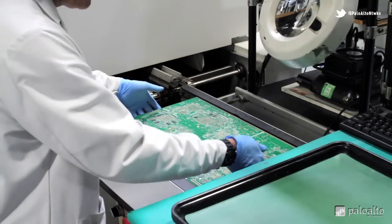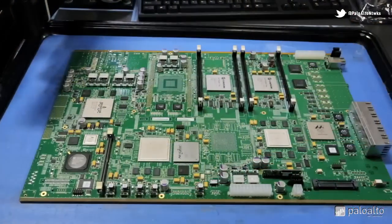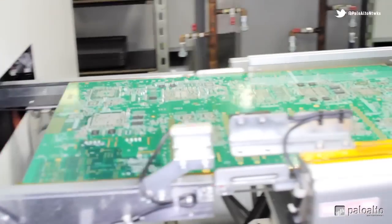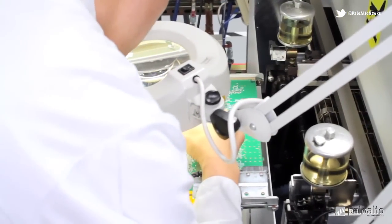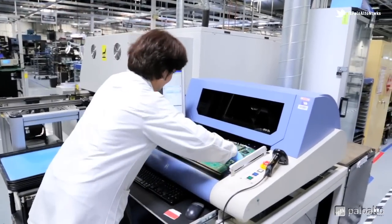where 220 degree heat causes the solder to melt and bind together. At this point, the bottom of the board has been built. Once complete, the board will be flipped and the top will be built in the same process. Each time the board comes out of the reflow oven, it is visually inspected for quality control. The board is also subjected to an automatic optical inspection, or AOI.